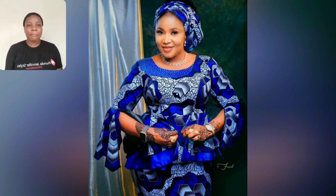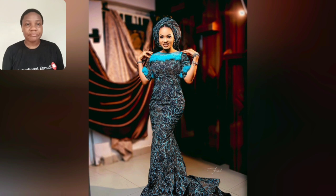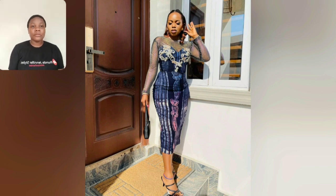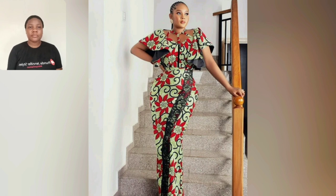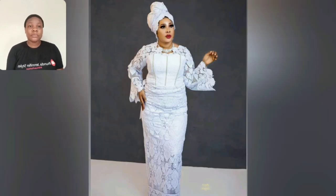This one is skirt and blouse. This particular one is also Adire — this Adire print is very beautiful, a touch of pink, blue, black, and white. I love this. The lace design is very beautiful, it's very very beautiful guys. Look at the sleeve.